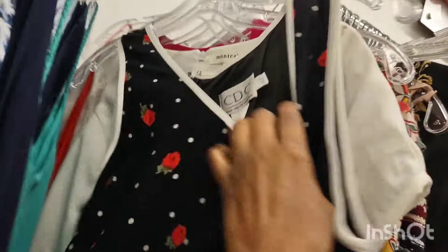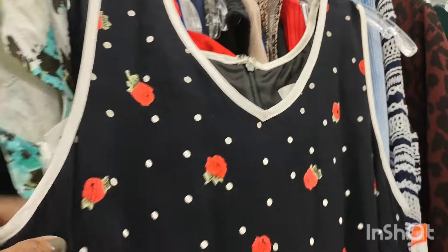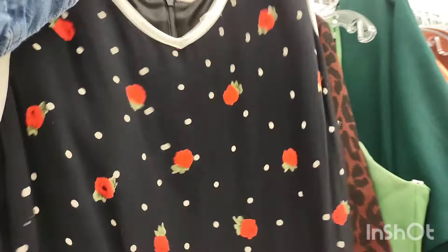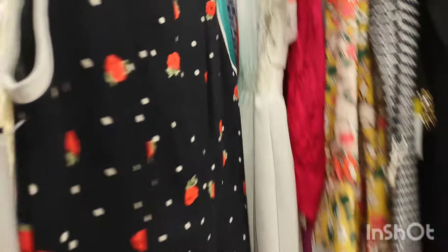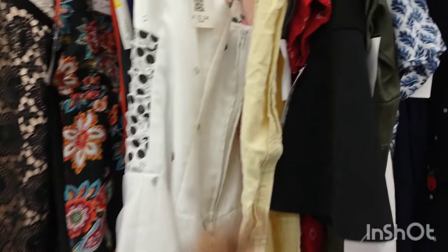That was too cute — if that was strawberries I would have purchased it, but I'm not really into roses too much. With the polka dot it was just too much for me, but I love how you have those roses on the bottom gathered together. I like that type of style. It was hard for me to leave it, but I did.